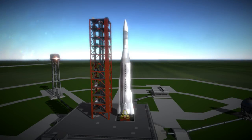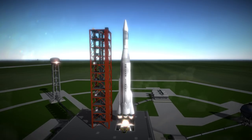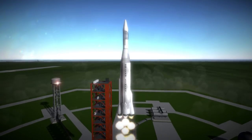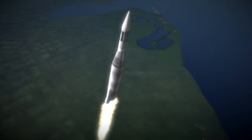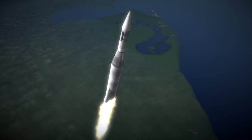Ranger 6 was launched on January 30th, 1964 at 3:49pm UTC from Launch Complex 12 at Cape Canaveral. It was the first launch of a Block III Ranger probe, and its goal was the same as all the Ranger probes: to smash into the moon and transmit photos of potential lunar landing sites on the way to its demise.